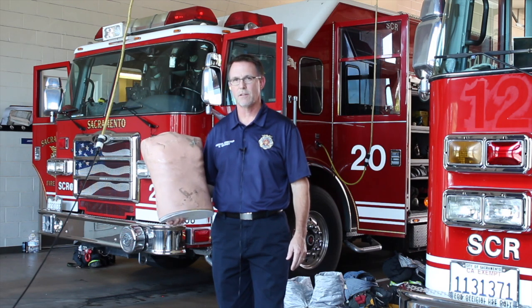Hey everybody, welcome to this edition of Five Minutes or Less of EMS. I'm your host, Kevin Mackey, coming to you today from Station 20, Sacramento Fire Department in Rio Linda. We're going to talk about chest trauma today. I brought a mannequin. We're going to talk about how to use chest seals, and a little bit about pleural decompression and tension pneumothorax.